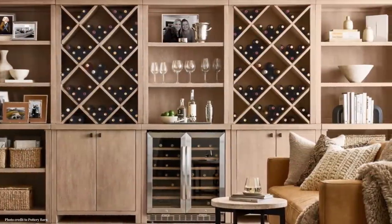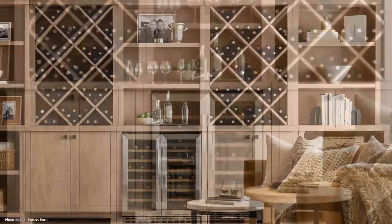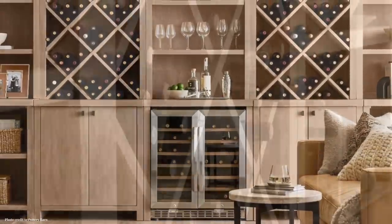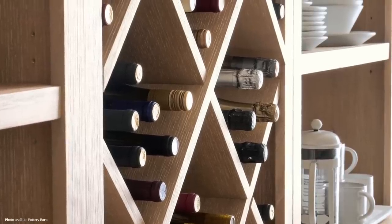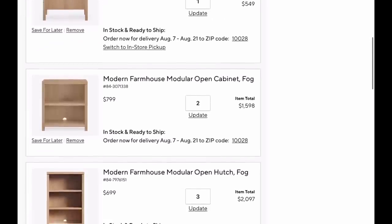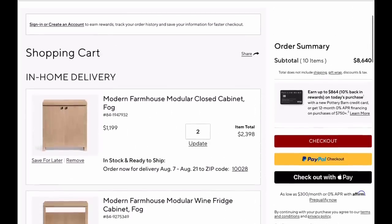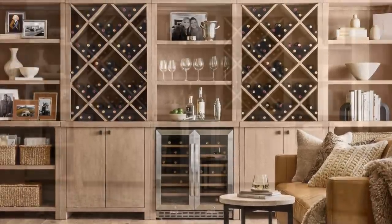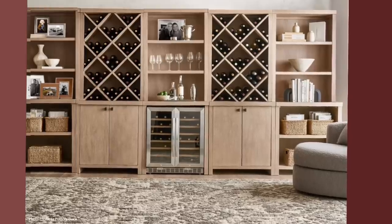The moment I saw Pottery Barn's new console system, called Modern Farmhouse, I was struck — it comes in pieces, and this combination is a wine cabinet with an adorable wine fridge space built in. I normally hate consoles, so this must be really special. I did some research and formulated a dupe — it's never exactly the same, the Pottery Barn is more beautiful, but before I show you my dupe, let's note this combination is $8,640. That's a little less than I thought, but I still don't think it's affordable.